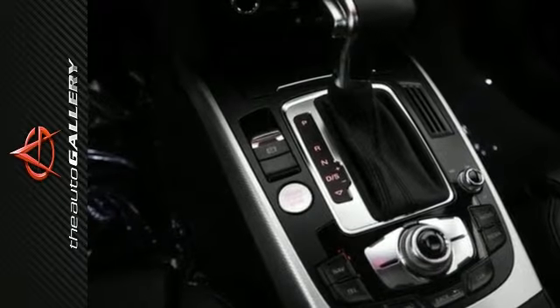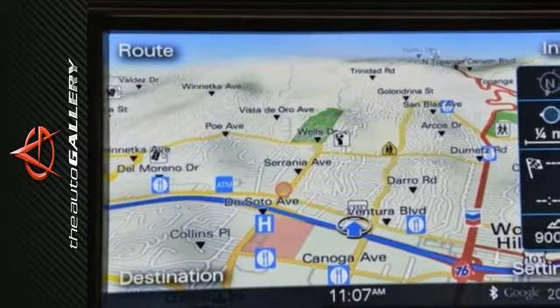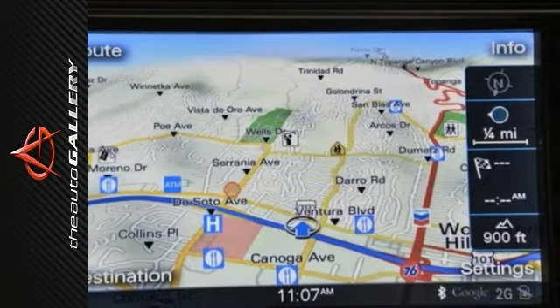A few of the A5 Premium Plus's valuable features include the S-Line Exterior Appearance Package, an auto-dimming rear-view mirror with digital compass, power-adjustable auto-dimming heated exterior side mirrors with memory, and much more.